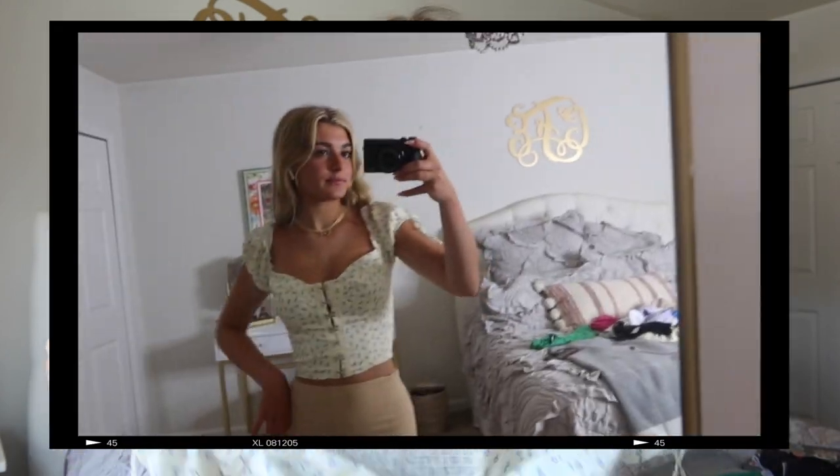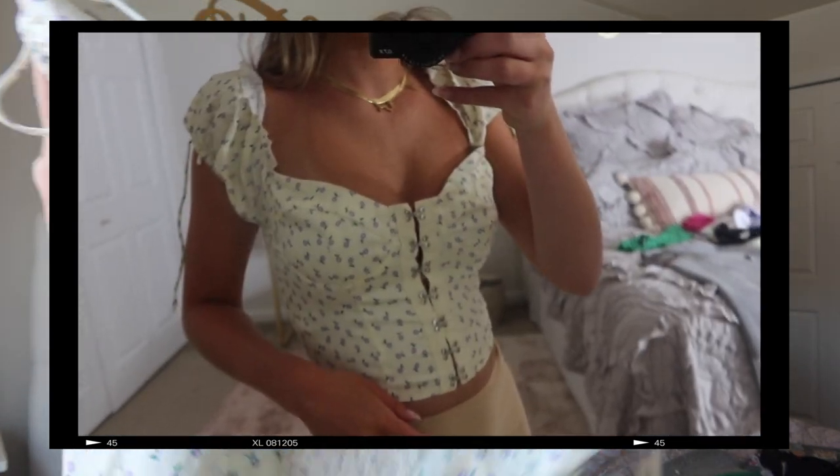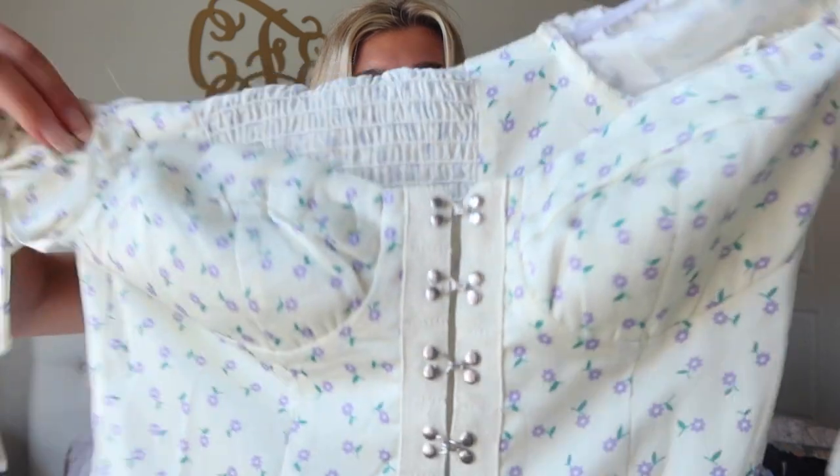I got a few more tank tops because I'm going to be at the beach a lot and tank tops are just essential. I have this one in another color and had to get it in this shade too. The sleeves tie right here — this is what the sleeve looks like when it's tied. It has this detailing on the front that I really like. I think these types of shirts are adorable and perfect for the summertime.